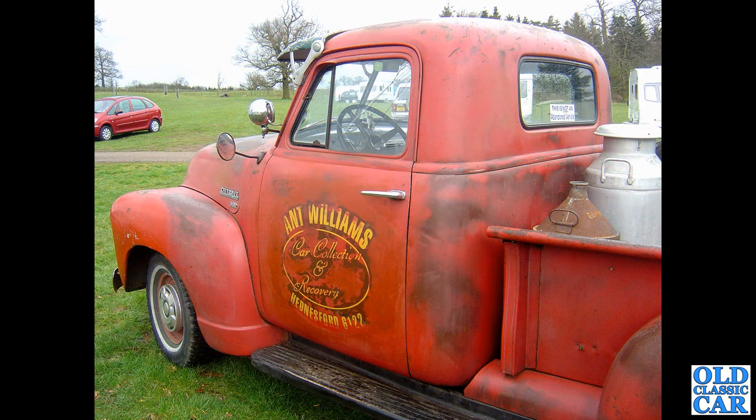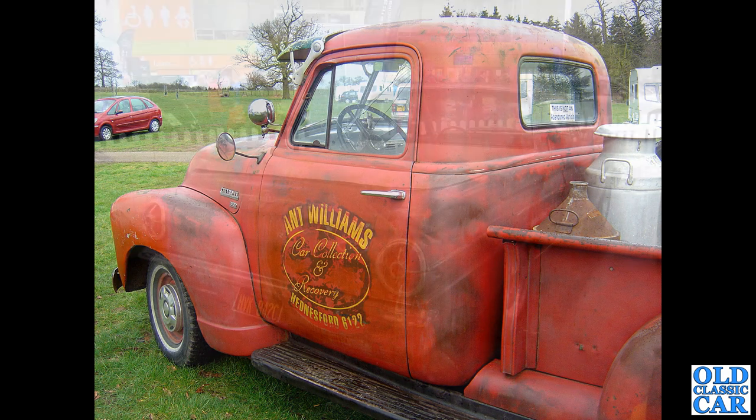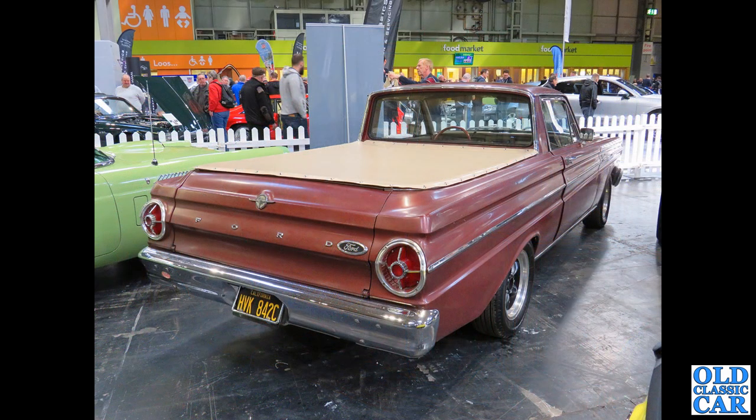Here, a close-in view of some of the sign writing on another half-ton Chevy — this is what they call a three-window cab, because it hasn't got the extra little windows in the rear corners of the cab. Yeah, really really nice. Hensford 6122 — the owner of this particular one could have changed, this was probably 20 years ago. The 1965 Ford — really really into the old truck — this was in the auction area down at the NEC Classic Car Show, probably this year, 2022.